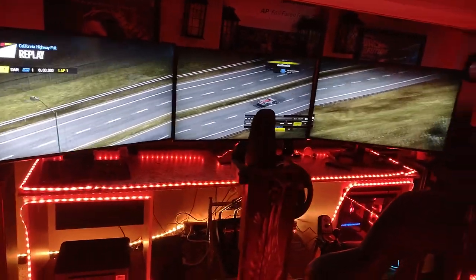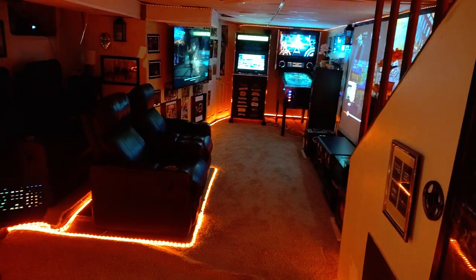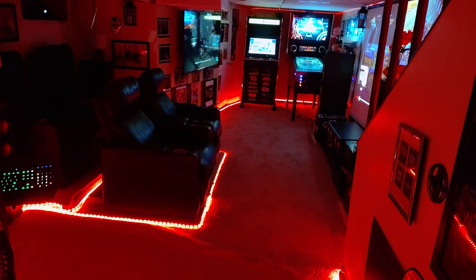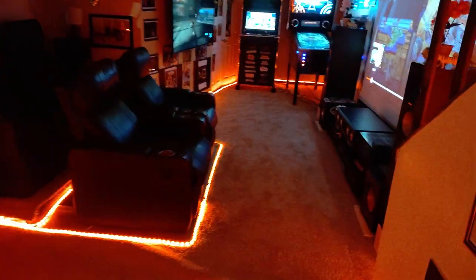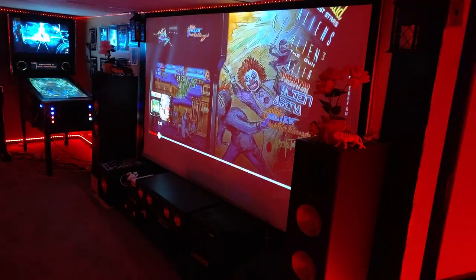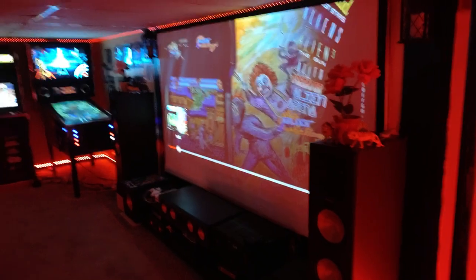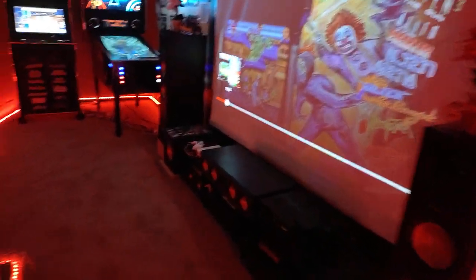Triple screen, all in one view. This is what it looks like from here — my home theater arcade room. This is my 120 inch projector screen, 4K. As I go down here, this is where my arcade room starts from.